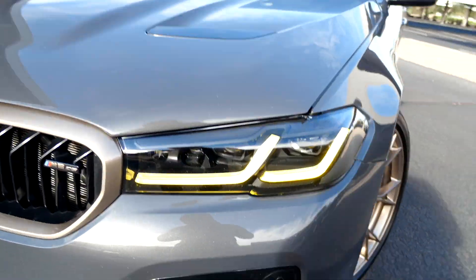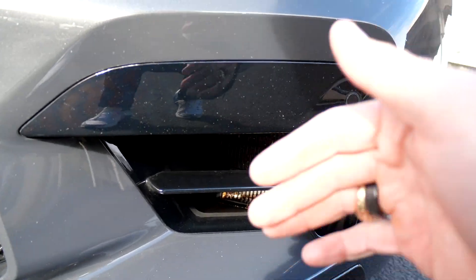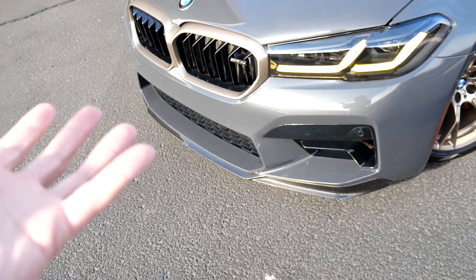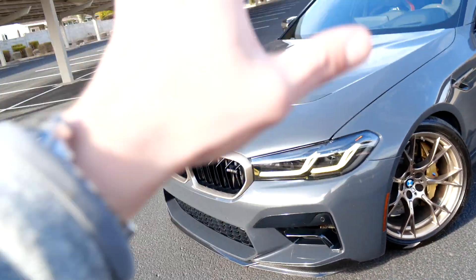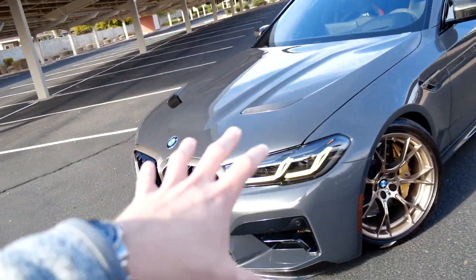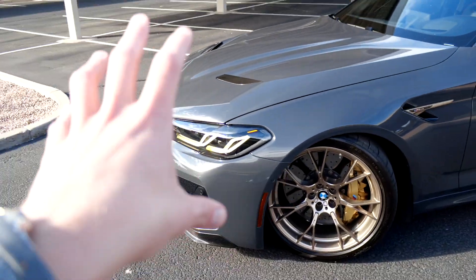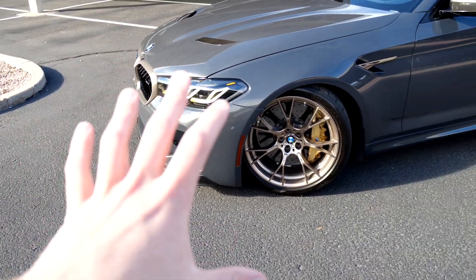The only other thing I don't love is these vents where branches and twigs can pop in — more of a cleaning hassle, really being nitpicky. I love the way the front of the car looks. It's still very aggressive, very F90 M5-like, and not too overbearing with BMW's new styling direction.